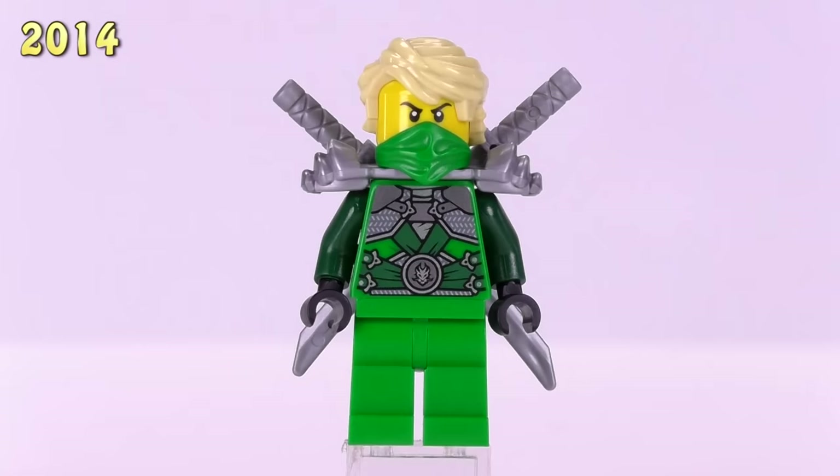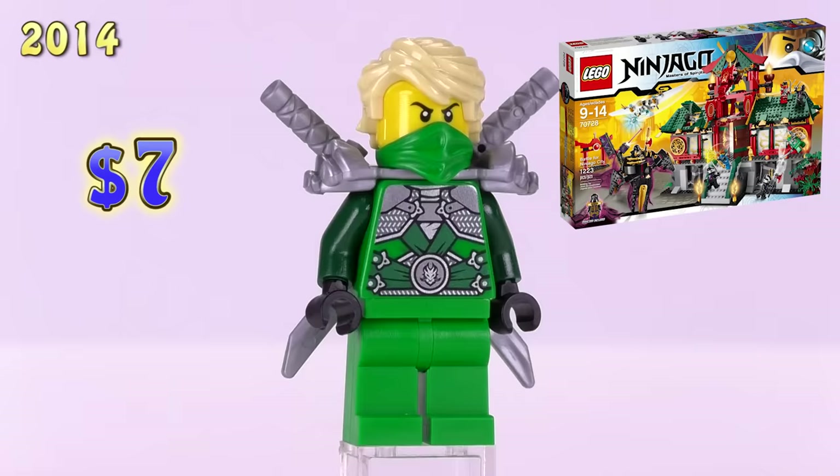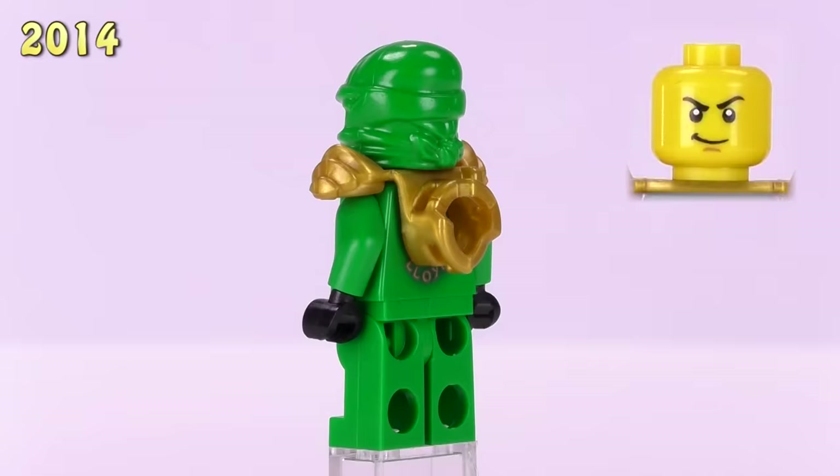This next guy is probably one of people's favorites — this is the Stone Warrior Armor Lloyd. His armor printing is pretty fun looking: he's got solid armor by the shoulders, more chain mail, and one of the larger belt buckle emblems that any of the ninjas gets in this series. He is seven dollars and came from the Battle for Ninjago City set.